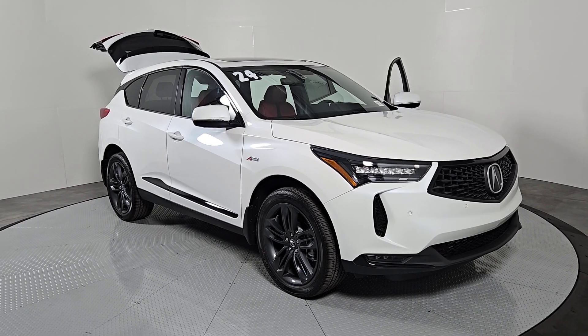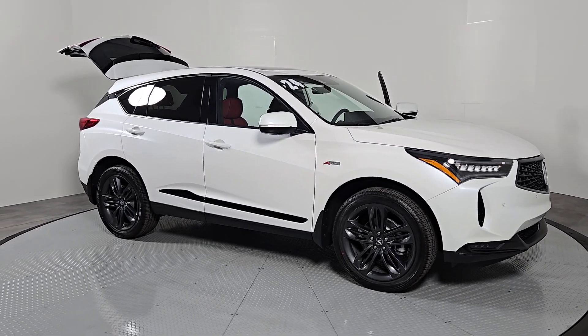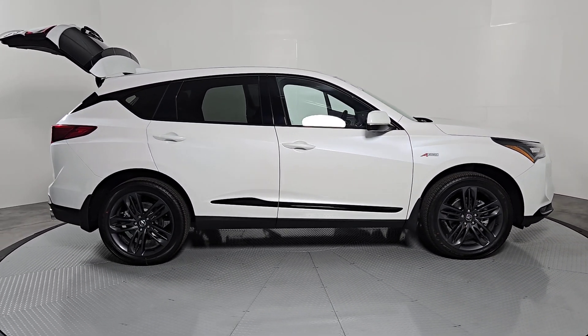You just found the 2024 Acura RDX. Who says you can't have it all? The RDX delivers performance, luxury, handling, and comfort, all in a crossover SUV.